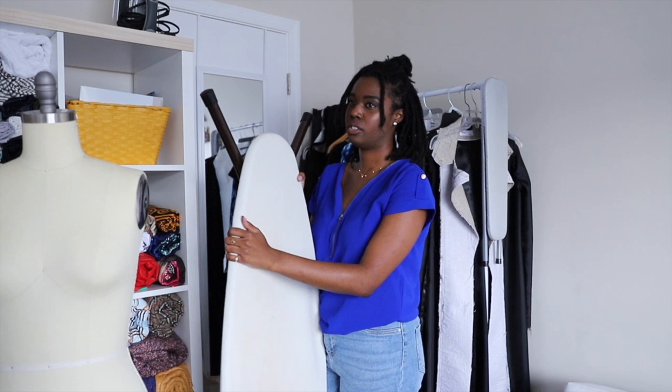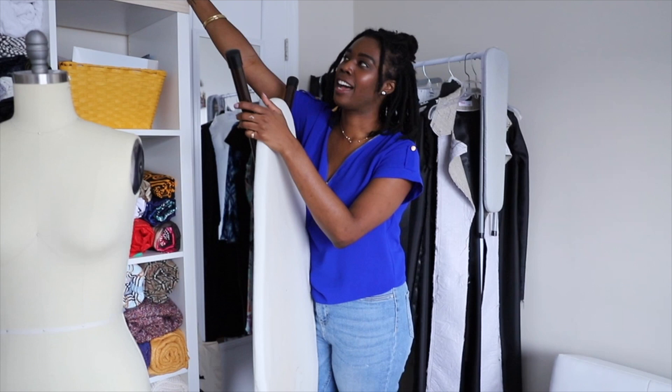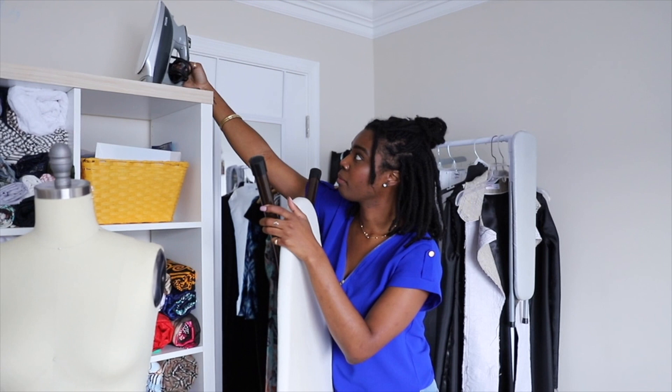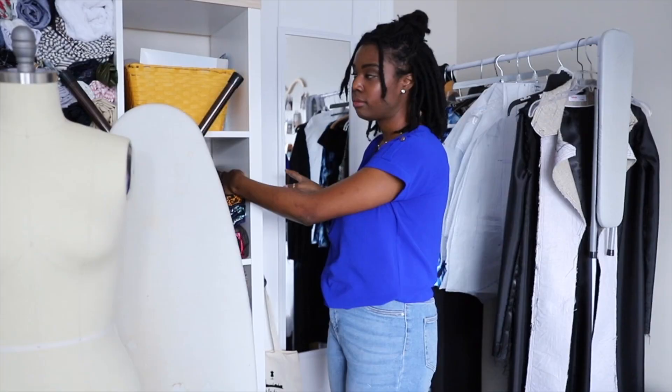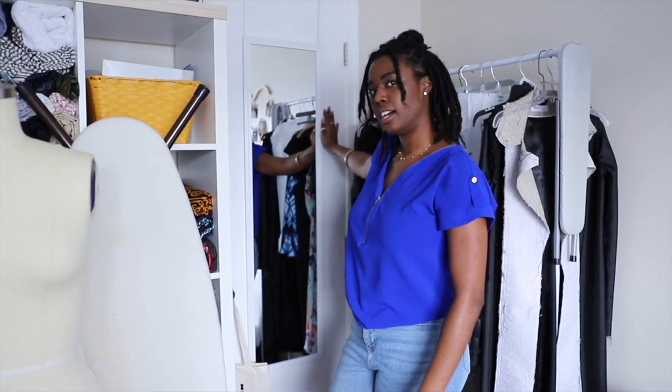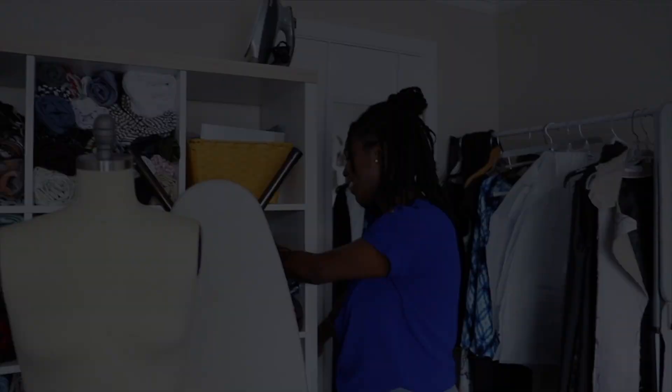I house my iron up here just to keep it close. It's a Maytag — I'll link it below. The top here removes for you to fill it up with water, and you can steam and do a lot of things with it. And I have my mirror here for when I'm doing fitting and checking the way garments fit. It's from Walmart.